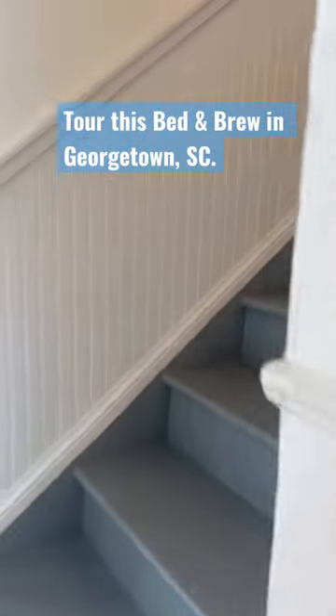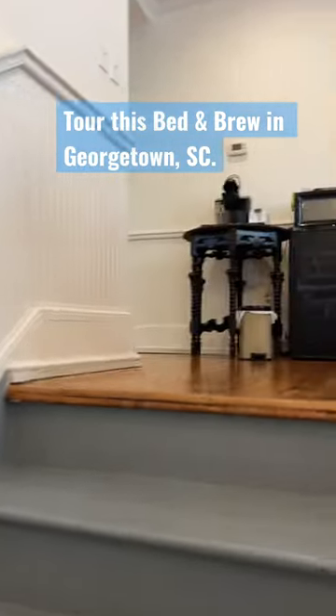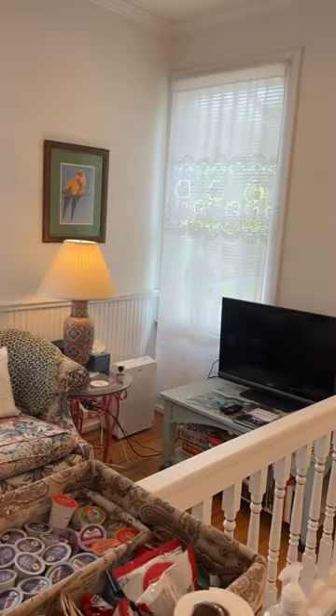We have a European style setup — it's three bedrooms that share two bathrooms. And here is the breakfast area.